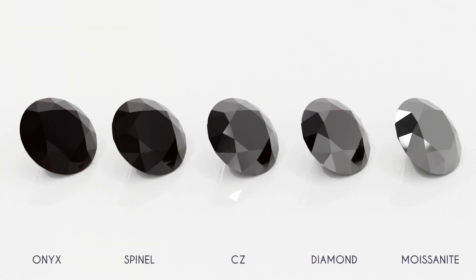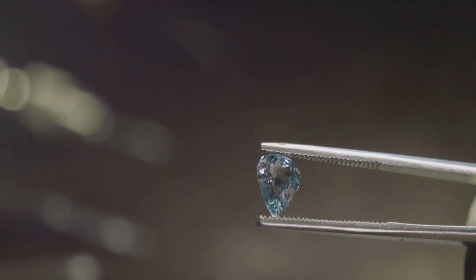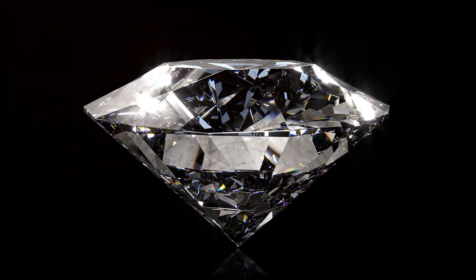If your black diamond looks like it has a secret, you might be holding a carbonado. Let's uncover the mystery. So, what's the difference between black diamonds and carbonado?